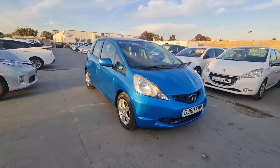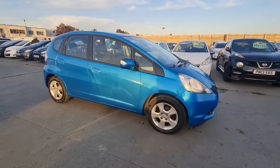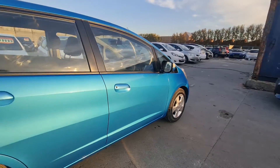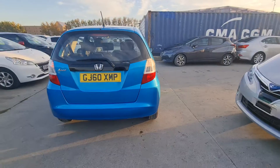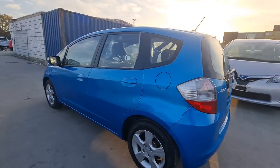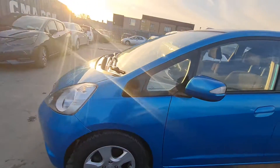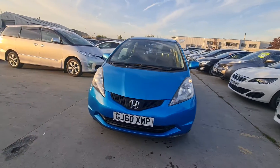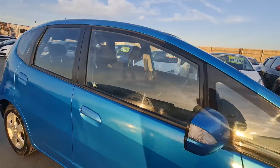Hello everyone, this is my new car for sale — Honda Jazz 2010, 1.4 petrol, a beautiful light blue color. It's semi-automatic. The car has a long MOT, it's a perfect runner without any issue. The tires and wheels are also in very good condition. The mileage for this car is only 82k.